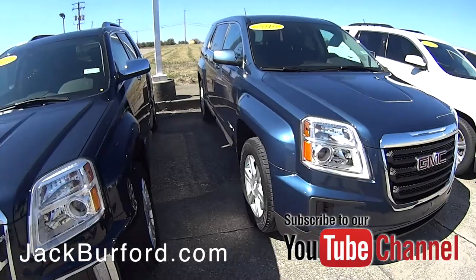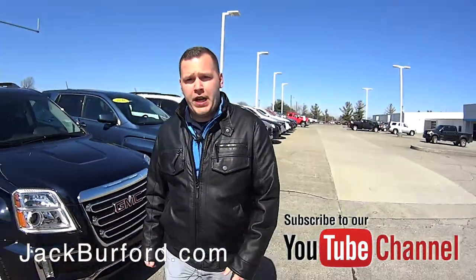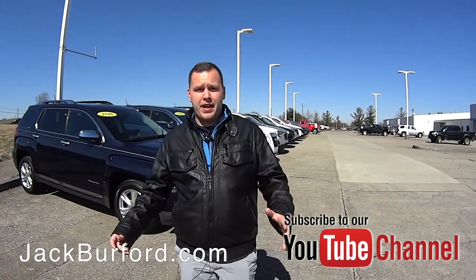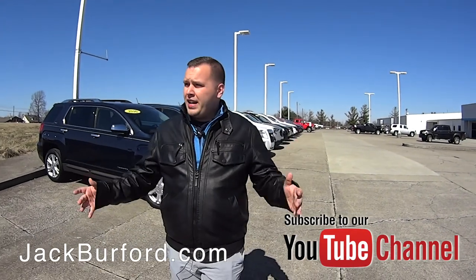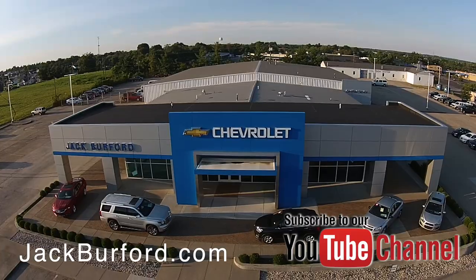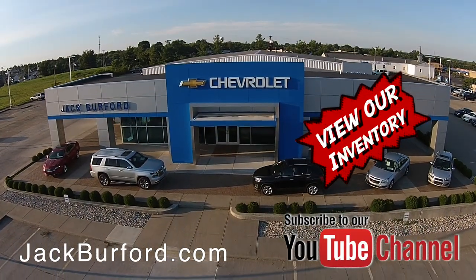So if you're looking to pick up a nice SUV for the summer months coming up, visit us online at jackburford.com. Don't forget to subscribe to our YouTube channel and click that notification bell to get all the updates on the latest videos and vehicles we have here. We're located at 819 Eastern Bypass in Richmond, Kentucky. Can't wait to see you — check out all the inventory at jackburford.com.